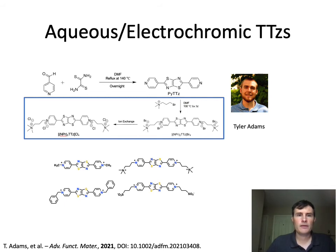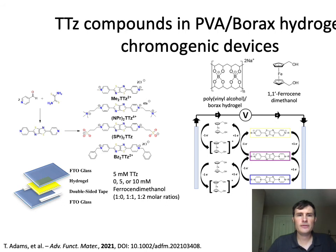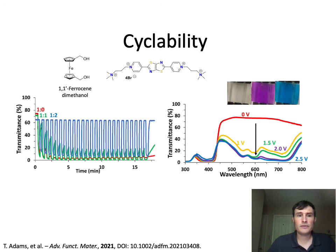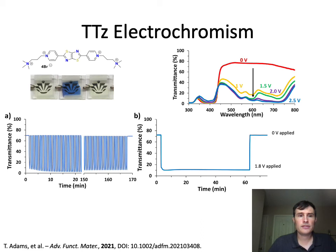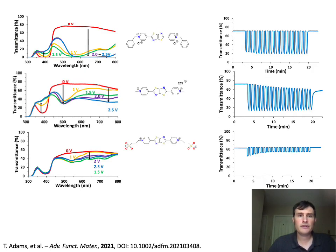We've been developing water-soluble electrochromic thiazolothiazoles, just reported this past summer. There are four derivatives, especially the two multiply charged ones on the right, which can be dissolved in aqueous solutions and hydrogels. We developed a simple device using these materials and observed good cyclability up to about 200–250 cycles. We did see some differences among the three derivatives.